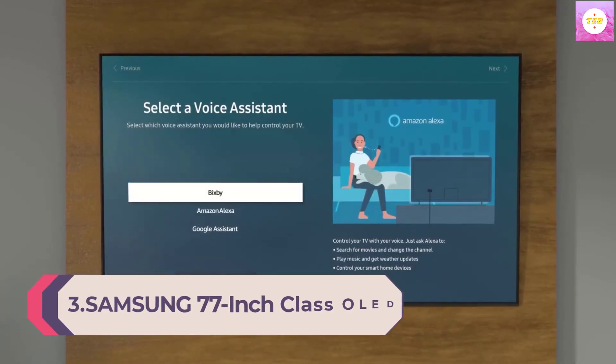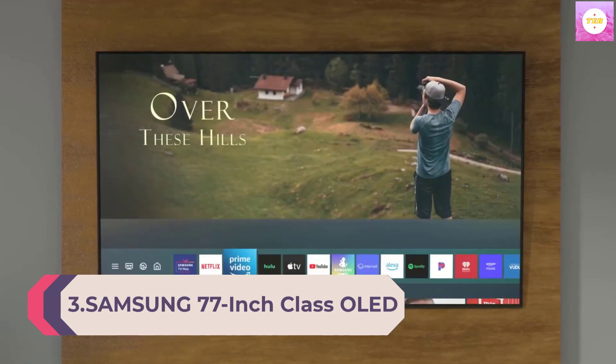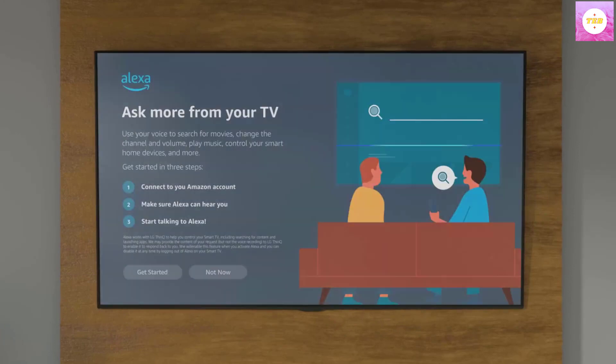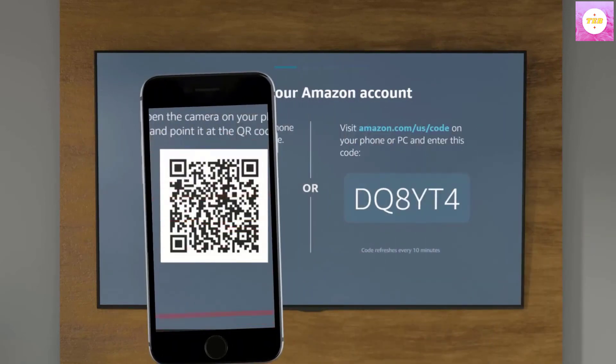Number 3: Samsung 77-inch Class OLED 4K S95C Series Quantum ATR Smart TV with Dolby Atmos, Object Tracking Sound Plus, Q-Symphony, Motion Accelerator Turbo Pro, Gaming Hub, Alexa Built-in. Model QN77S95C.